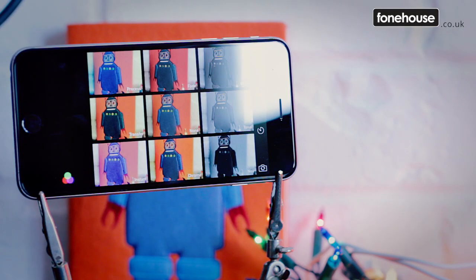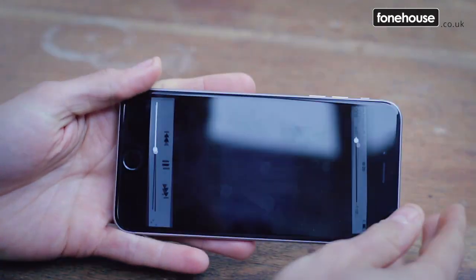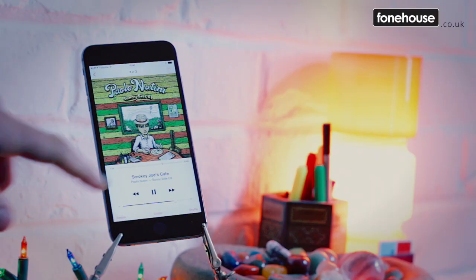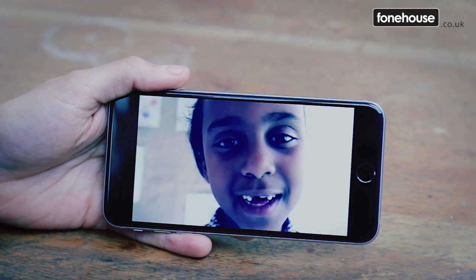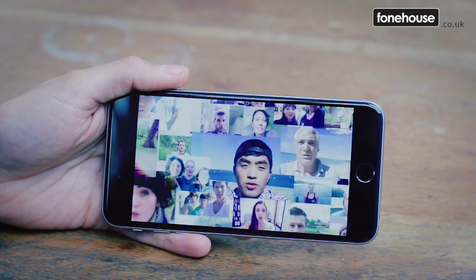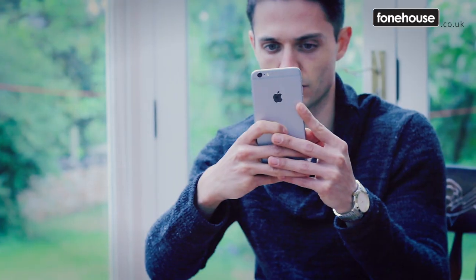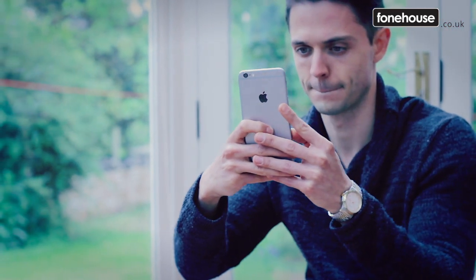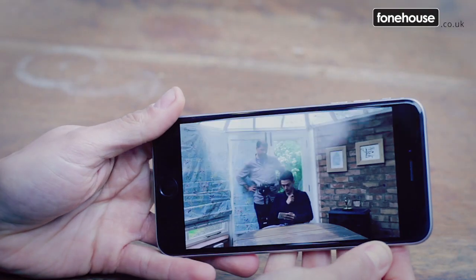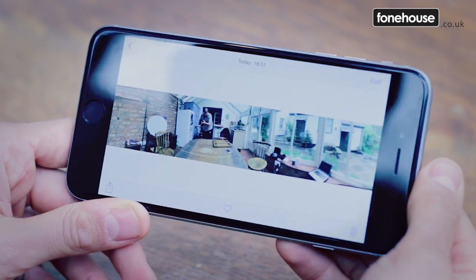Moving on to battery, and it has a 2915mAh lithium polymer battery. You're looking at a standby time of around 384 hours, with talk time of about 24 hours on 3G, and music playback is around the 80-hour mark. Battery life has been a bit of a sticking point for previous incarnations of the iPhone, but there's good news with the 6 Plus — they reckon you can get up to 14 hours from a single charge during video playback, or up to 80 hours from pure music playback. Still, maybe not what you'd hope for in a phone as big as this.